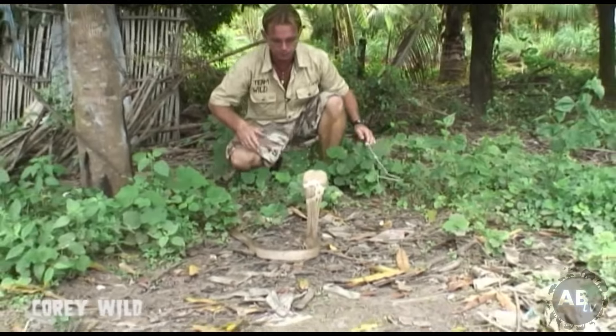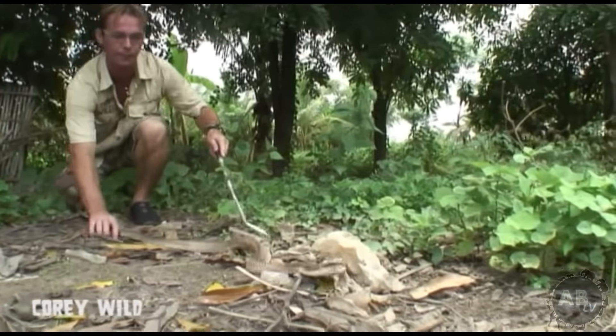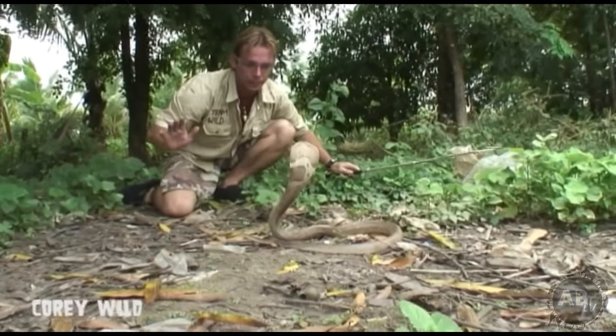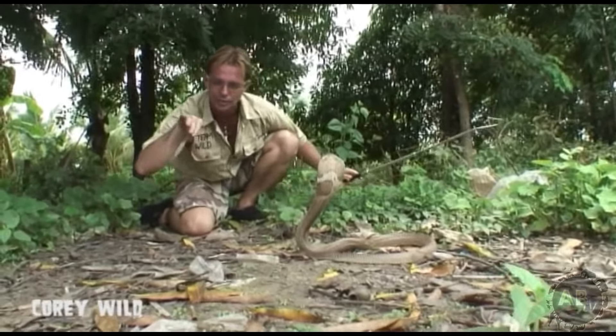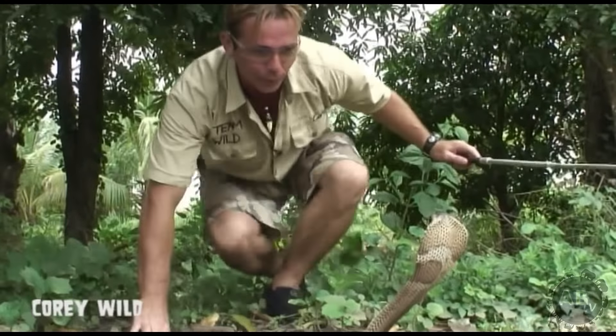Now the name for the common brown snake in Australia, or eastern brown, is actually Pseudonarja, which means false cobra. Because the brown snake also stands up a little bit like that. It doesn't have the hood, but wow, what a beauty.